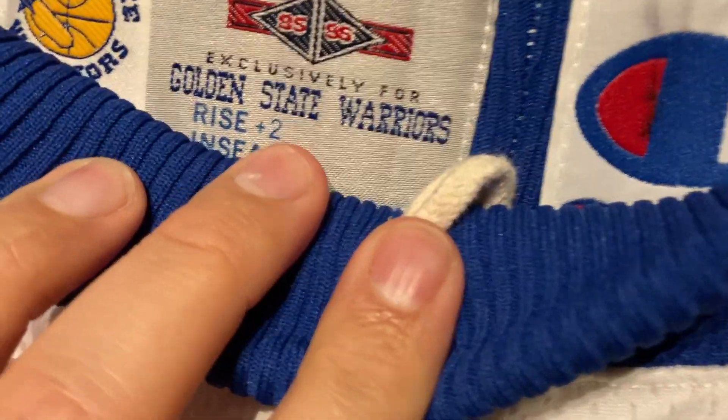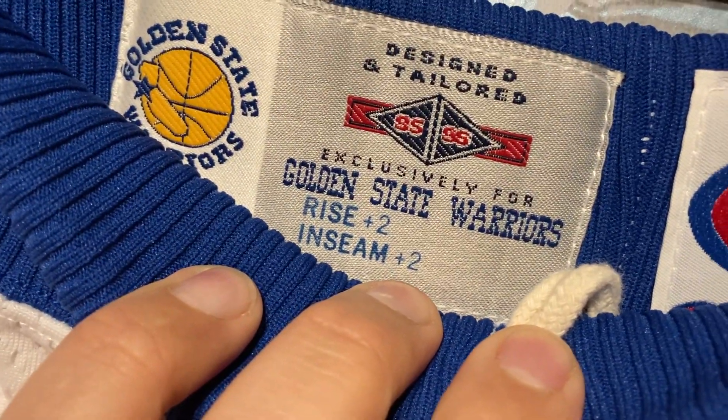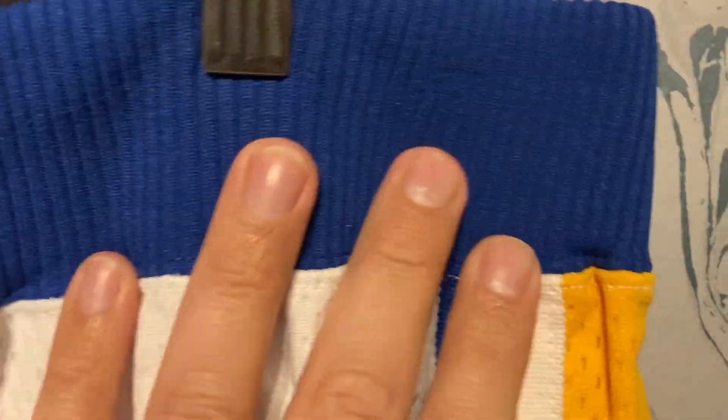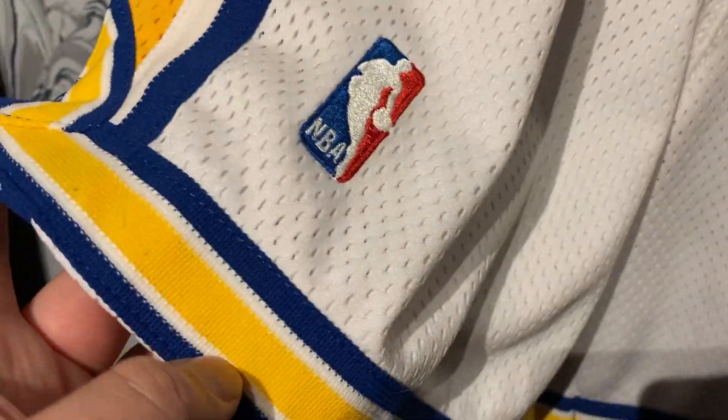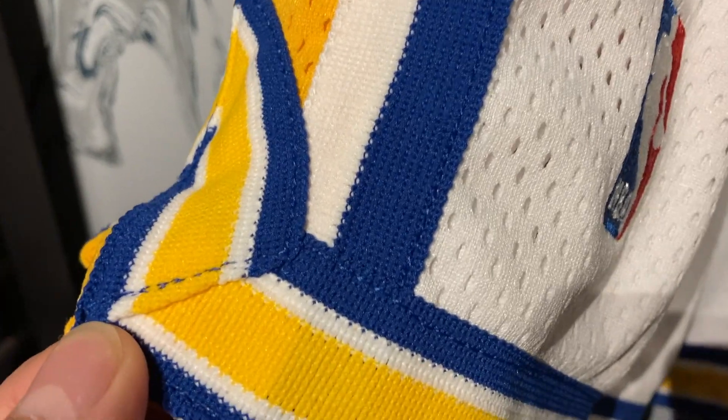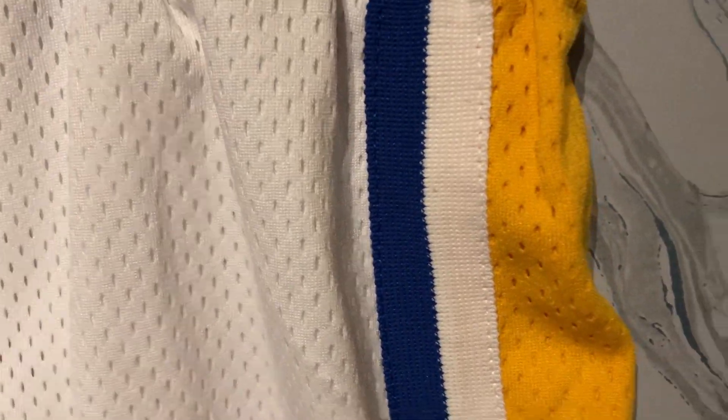I don't really care much about who actually wore these — I just like that they're game quality. They don't sell this type of shorts at retail anywhere. Mitchell & Ness does a good job making authentic shorts that replicate these, but it's not exactly the same — the stitching and the exact mesh type. This is actually what was worn on the court, or exactly what would have been worn on the court.